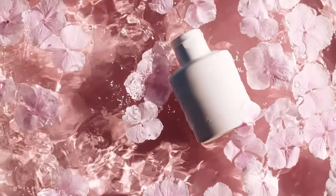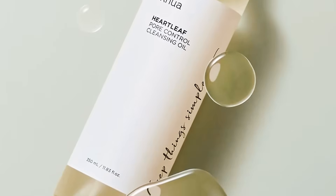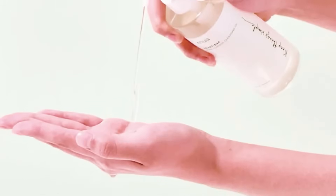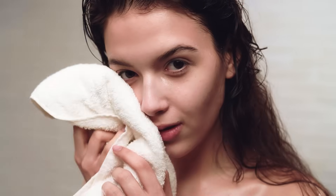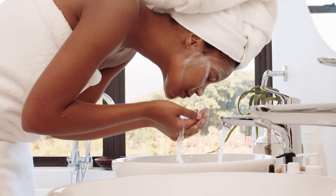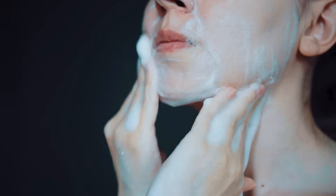To perform oil cleansing, start by choosing a suitable cleansing oil like the Anua Heartleaf Cleansing Oil. Begin by applying the oil to dry skin and gently massaging it in circular motions to dissolve impurities and unclog pores. Then use a warm washcloth to gently remove the oil and rinse the skin with lukewarm water. Follow up with your foaming or gel cleanser as your second cleanser.